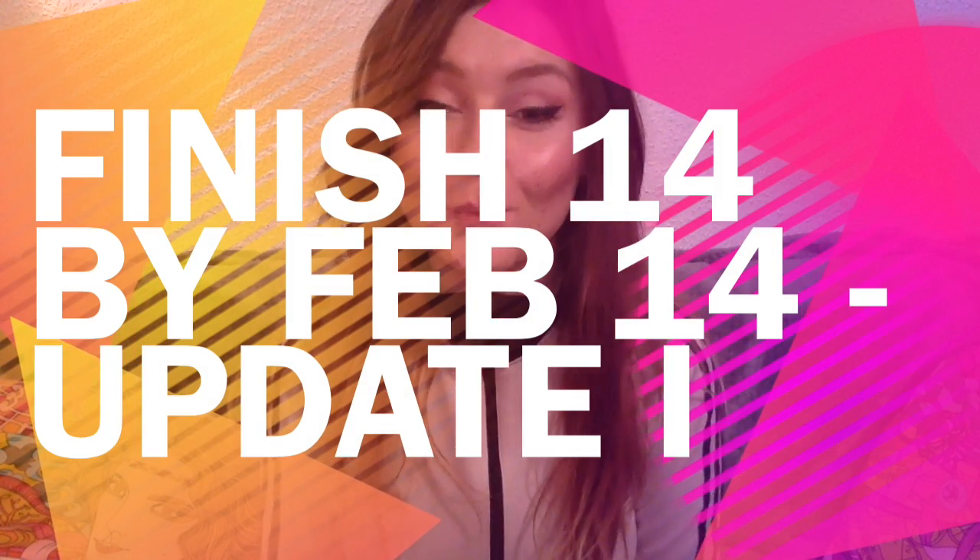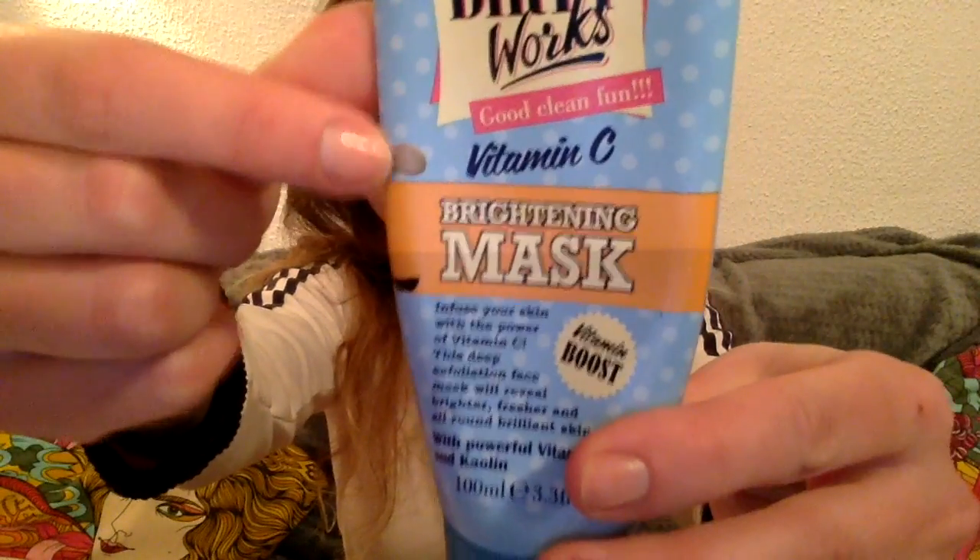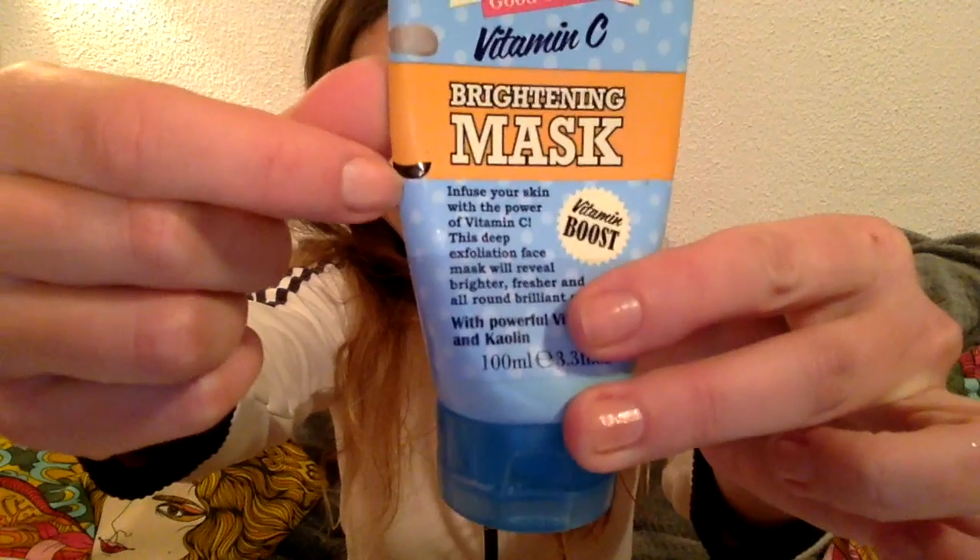Hi guys and welcome to my first update to my Finish 14 by February 14 project pan. The first product is this Dirty Wax Vitamin C Brightening Mask. This is where I was last time and this is where I am today, so that's alright. I will keep working on it — it isn't a mask I'm a big fan of, but that's the reason I want to pan it.